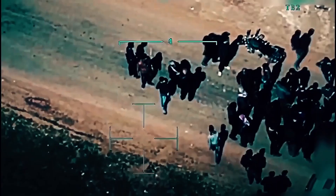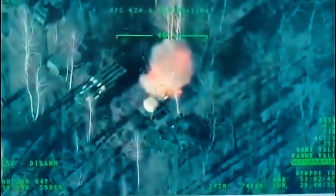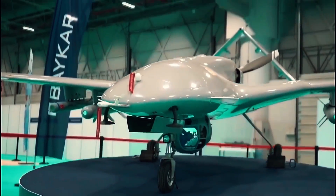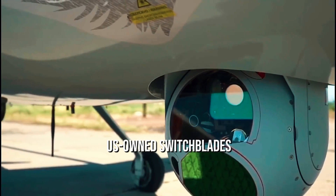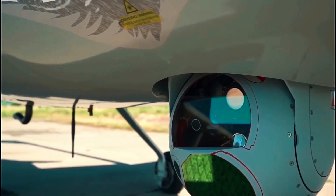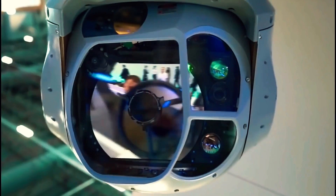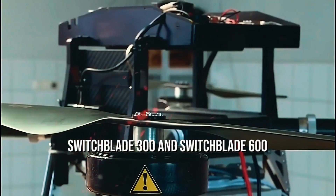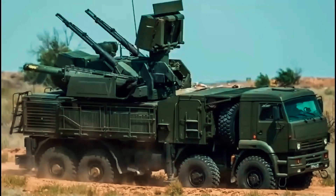The revolutionary drone is grabbing all the headlines and has been a game-changer in the war between Russia and Ukraine. One more such revolutionary drone that has proven super-powerful is the US-owned Switchblade. Introduced and developed by the US Army, the Switchblade drone came into existence in 2011. There are two types: the Switchblade 300 and Switchblade 600, which were ready in 2015 and 2020 respectively.